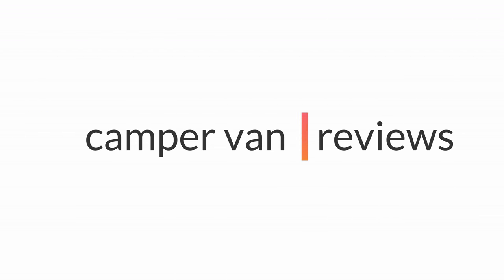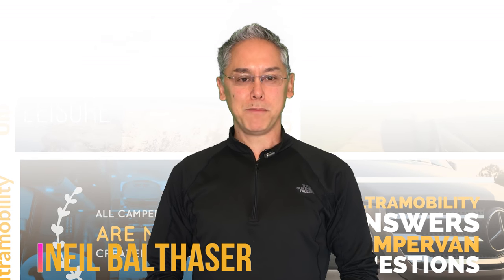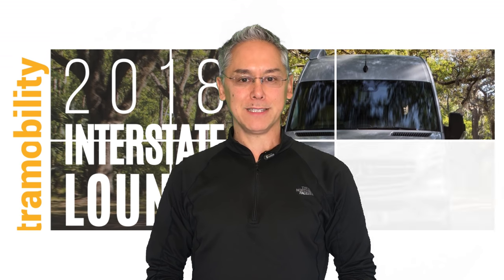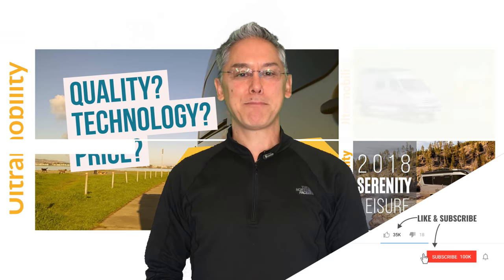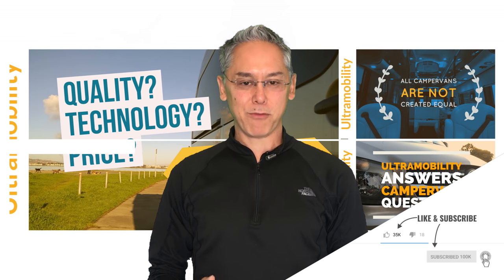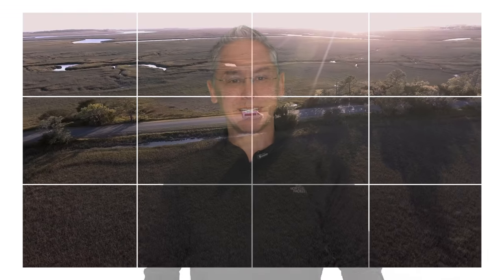Hi everyone, I'm Neil Balthasar and this is Ultra Mobility, your channel all about class B and B-plus camper vans. If you love camper vans or you're looking to buy one, subscribe and click the little bell. I do a camper van review just like this every week. Here are some shots of the exterior and interior of the Interstate Lounge for you to enjoy, courtesy of Airstream.